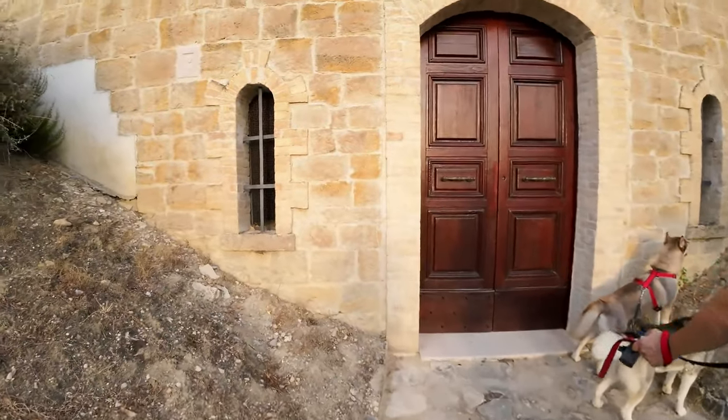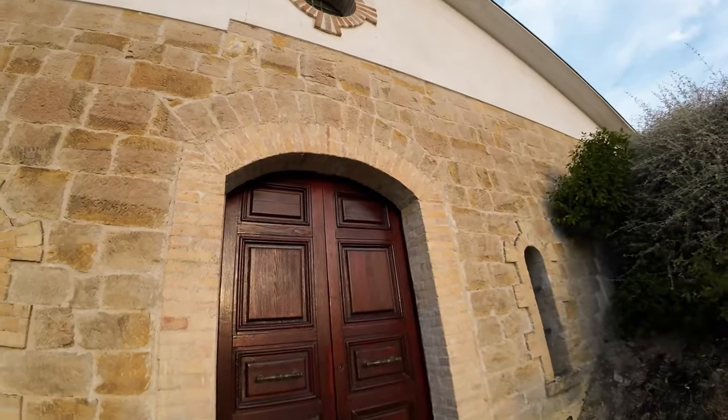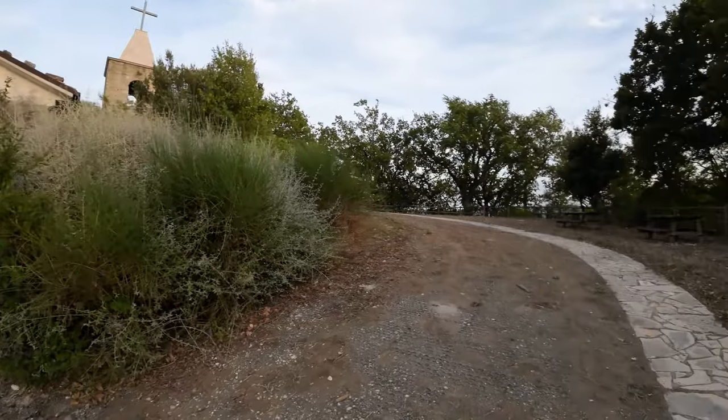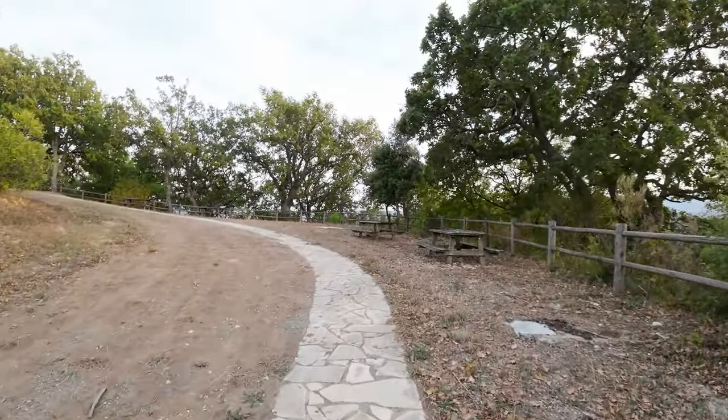The church was built in 1910 on the ruins of a castle where, it is said, a princess named Cecilia lived, who died in Rome in the concept of sanctity.